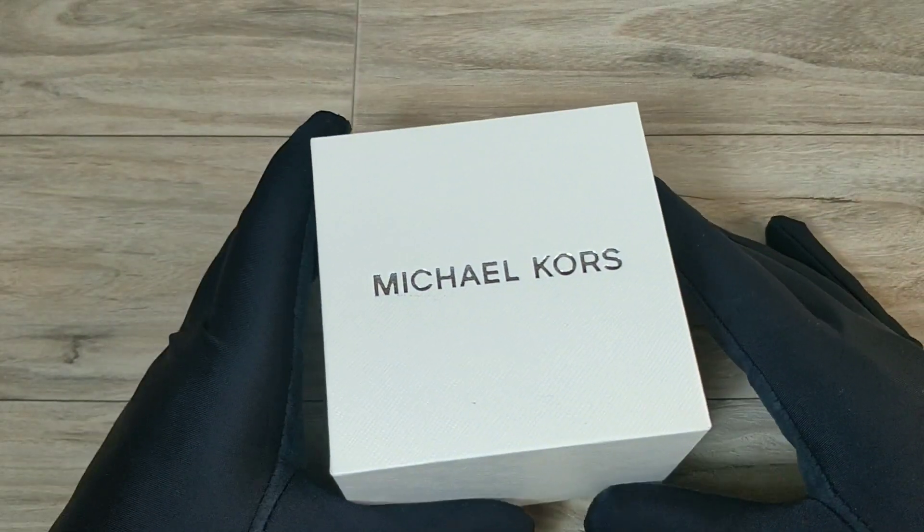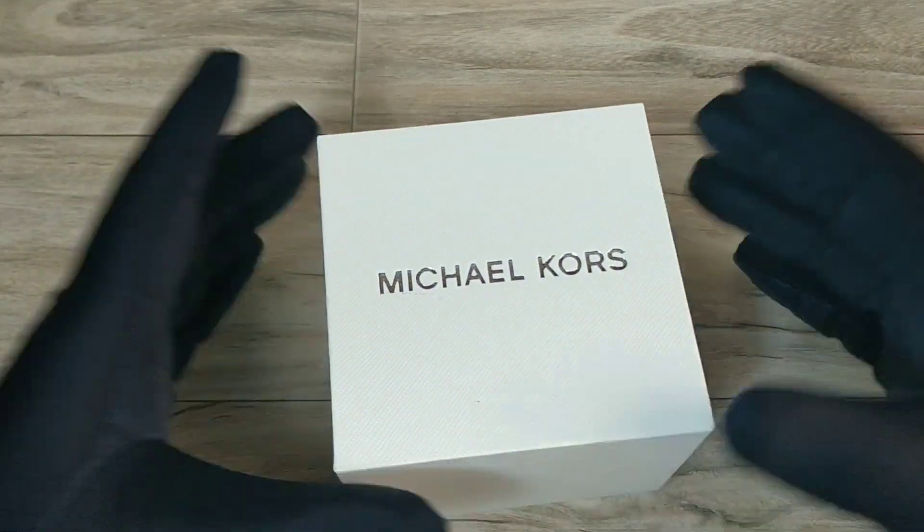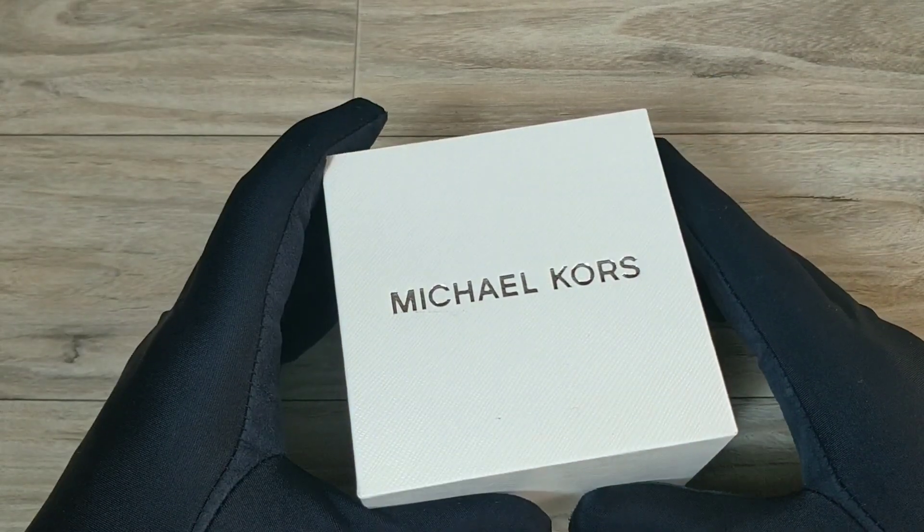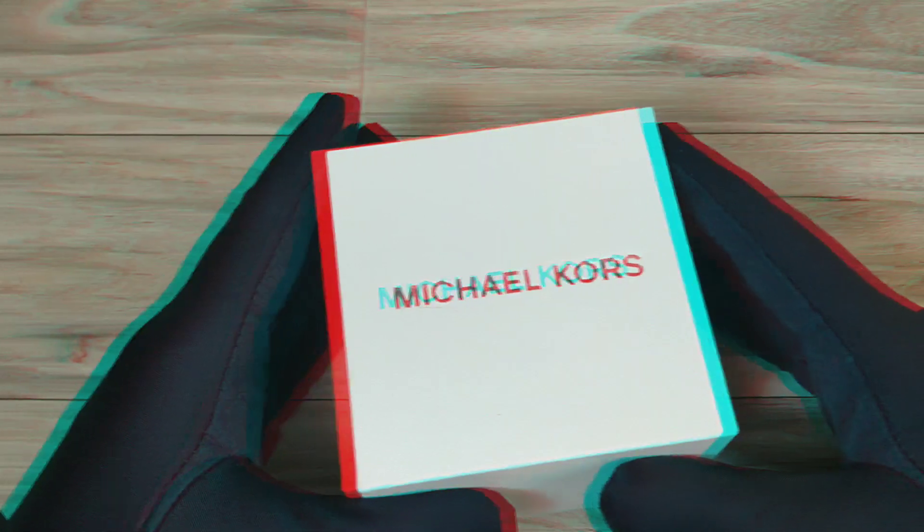Hey viewers, welcome back to another video from Khan's blog. I'm Wasim Khan and in today's video I will be reviewing the most loved fashion brand for women — a brand which every woman adores, Michael Kors.